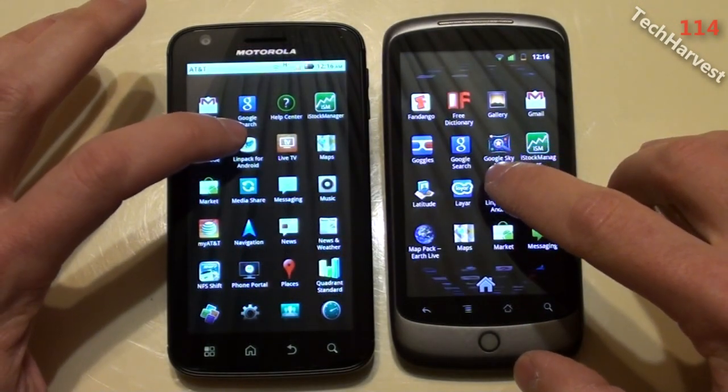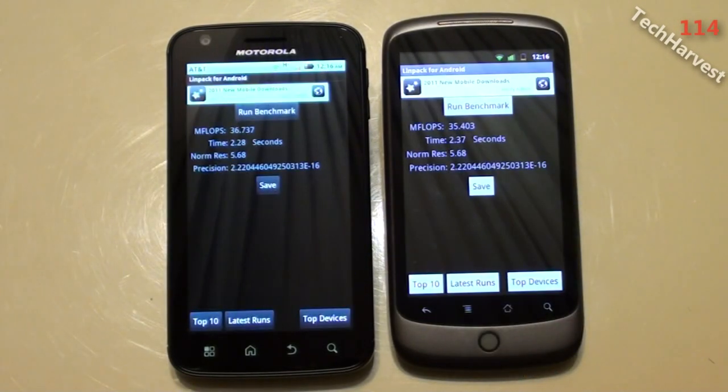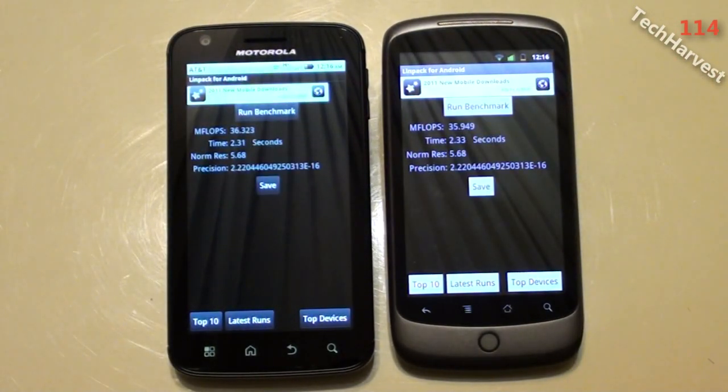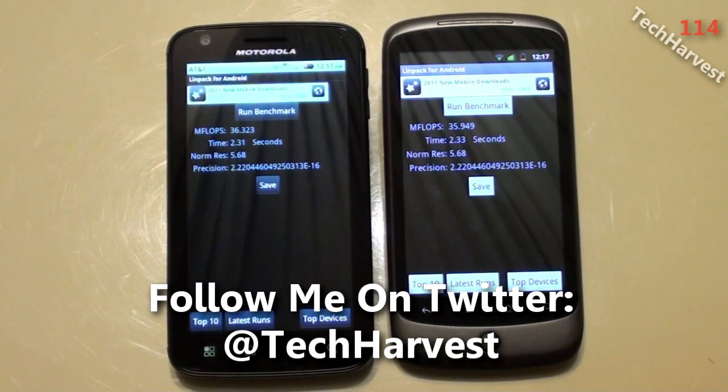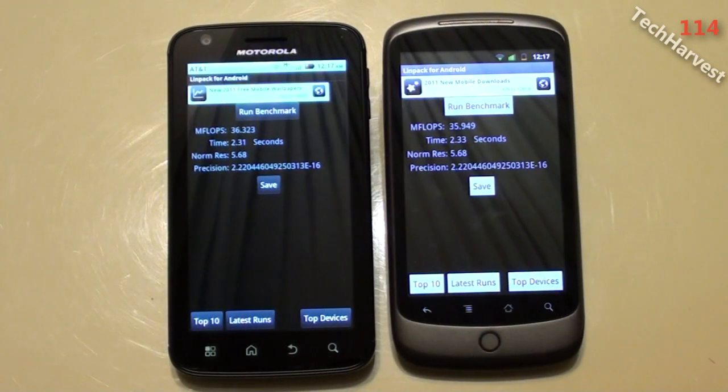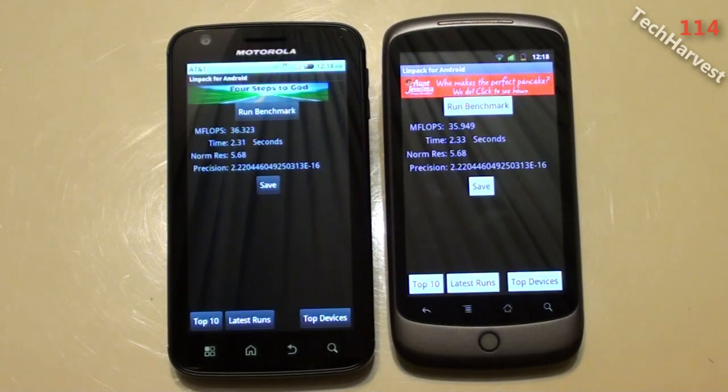I'm going to launch both apps on each device at the same time and click both buttons simultaneously. The Motorola Atrix scored 36.323 megaflops in 2.31 seconds. The Nexus One scored 35.949 megaflops in 2.33 seconds — pretty close there, less than half a megaflop between the two and about two one-hundredths of a second difference. By a hair, the Motorola Atrix beats out the Nexus One.